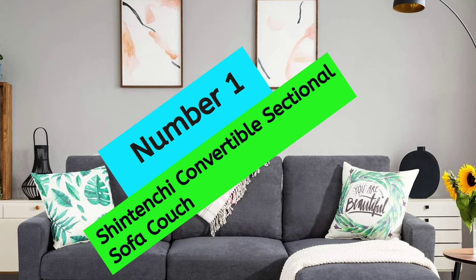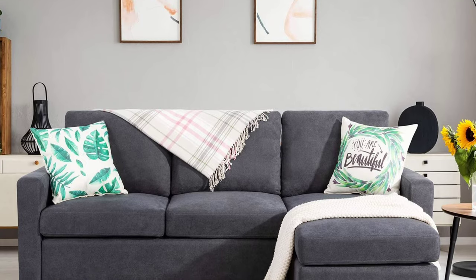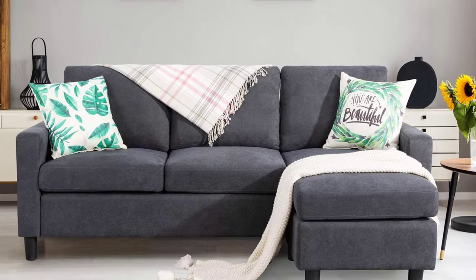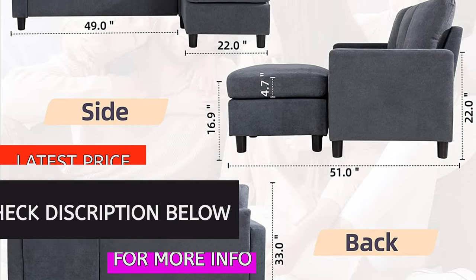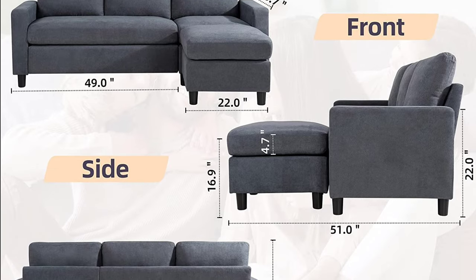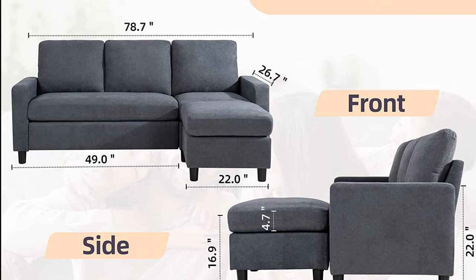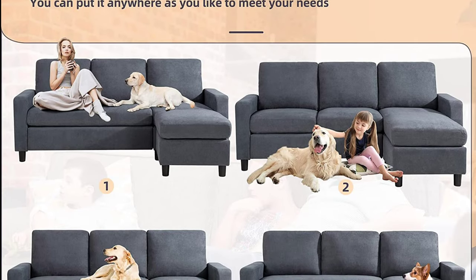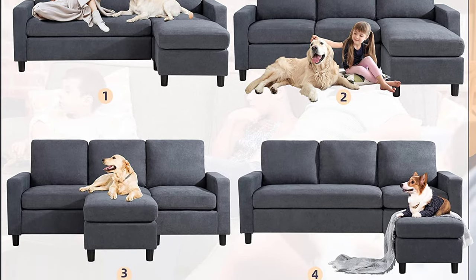At number 1: Shintenshi Convertible Sectional Sofa Couch. If you're looking for a small, versatile couch that's comfortable and easy to assemble, the Shintenshi Convertible Sectional Sofa Couch is a great option. This couch comes in two boxes with easy-to-follow instructions to assemble — it only takes 10 minutes to put together and no tools are required. It's perfect for small spaces like apartments and studios, and can accommodate up to 660 pounds.